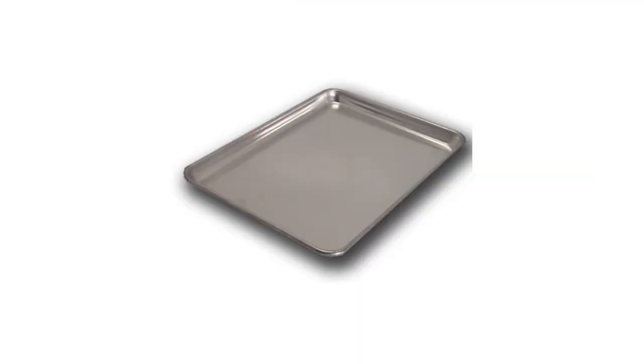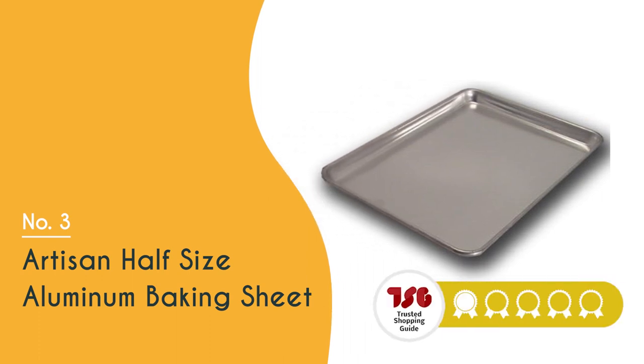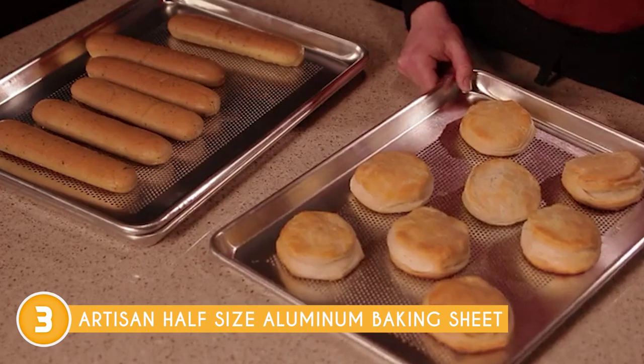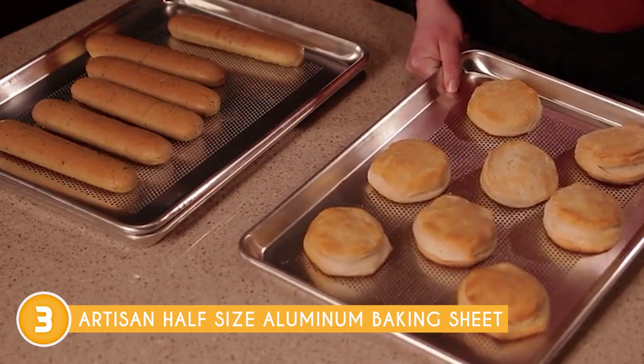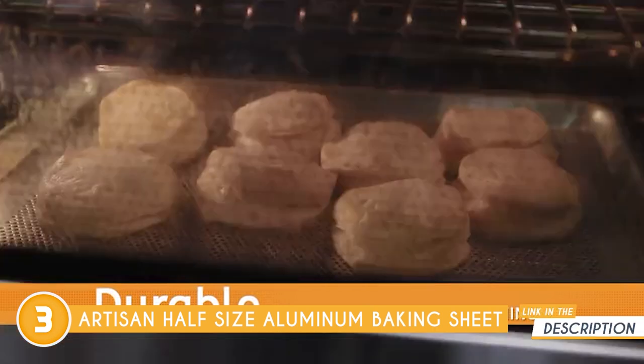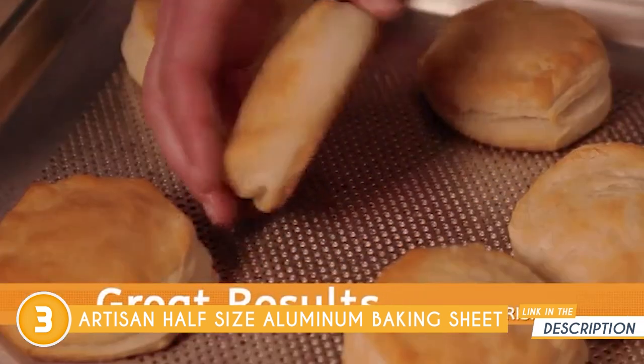The third baking tray on our list is the Artisan Half-Size Aluminum Baking Sheet, which trustedshoppingguy.com has awarded a 4-badge rating. Constructed from heavy-duty 18-gauge aluminum, the Artisan Half-Size Aluminum Baking Sheet offers exceptional durability and superior heat conductivity. That means you can count on even baking results without any pesky hot spots that could ruin your treats.